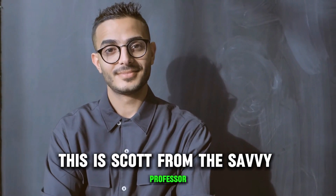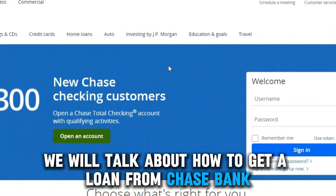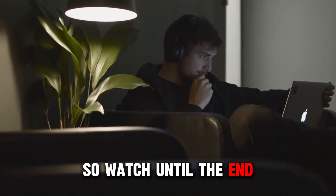Hey guys, this is Scott from The Savvy Professor, and in today's video, we will talk about how to get a loan from Chase Bank. This video will take you through ways to do so and more, so watch until the end.